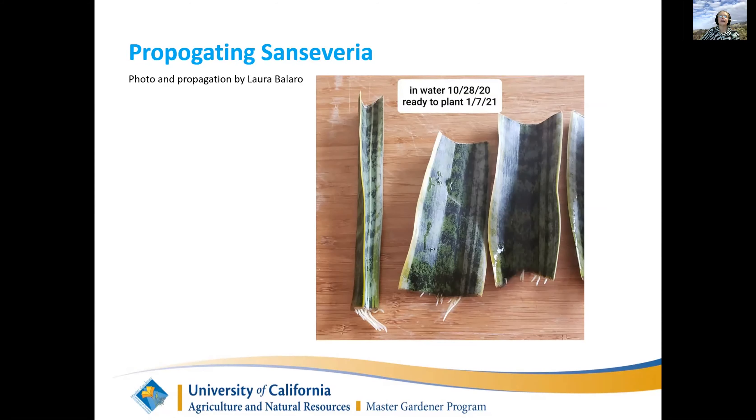A lot of succulents take a while to root, so whether you're rooting in water or in soil, be patient. If you've got jade plants, you'll find leaves that have fallen off on the patio making babies with no help - no water, no soil, nothing - they just started growing. I have some starts to show you at the end of my presentation.